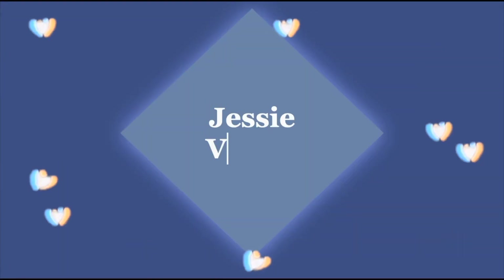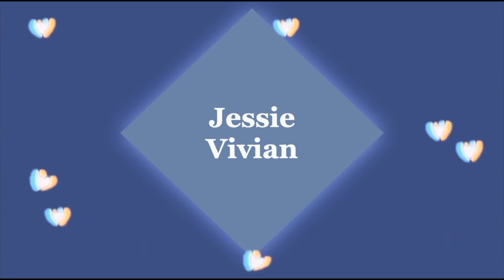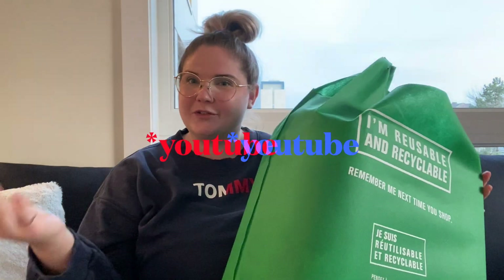Hey guys, welcome back to my channel! Today we have a really exciting video — I'll be doing a Dollarama haul. I love doing Dollarama hauls, they're so much fun. This is my first one I'm doing for YouTube; I do them for my Snapchat all the time. Jordan and I just walked to the Dollarama since we just moved into our new place and we need so much stuff, so we did spend $62 at the Dollarama.